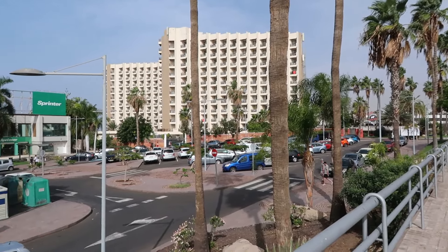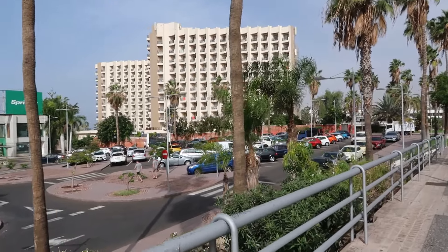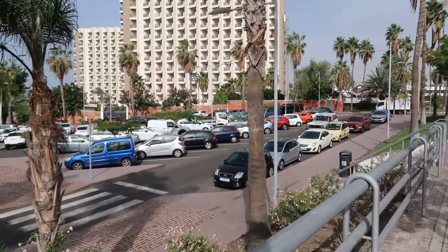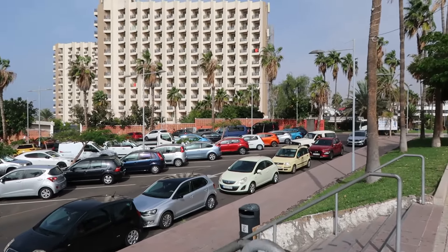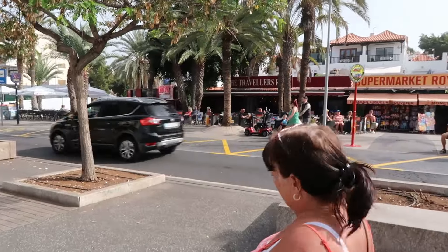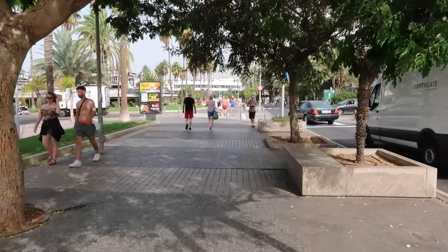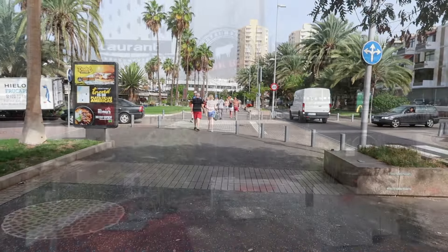We're literally parallel to the actual sea here, just walking along. The hotel we first booked when we came on this trip - we changed it because of noise reviews - the Sol Tenerife. It faces onto Veronica's and at night it can be quite noisy, so we didn't want to take the chance. That's why we went with the Best Tenerife instead. If you stay on one side of the building it's supposed to have lovely views, but on the other side you do get the noise. Lots more restaurants along here - you'd need six months to try them all.